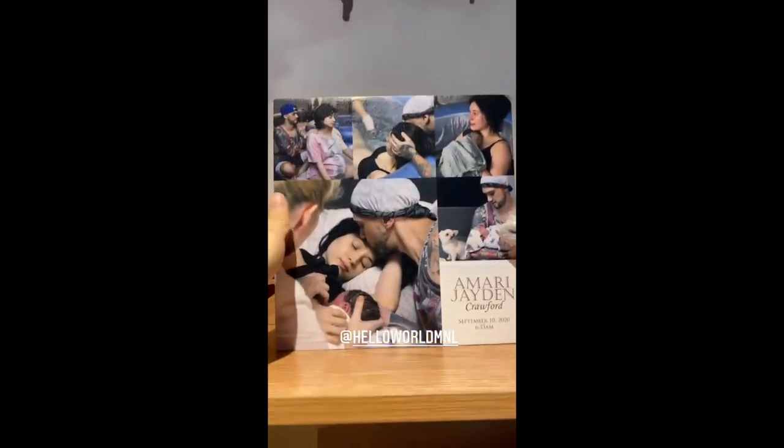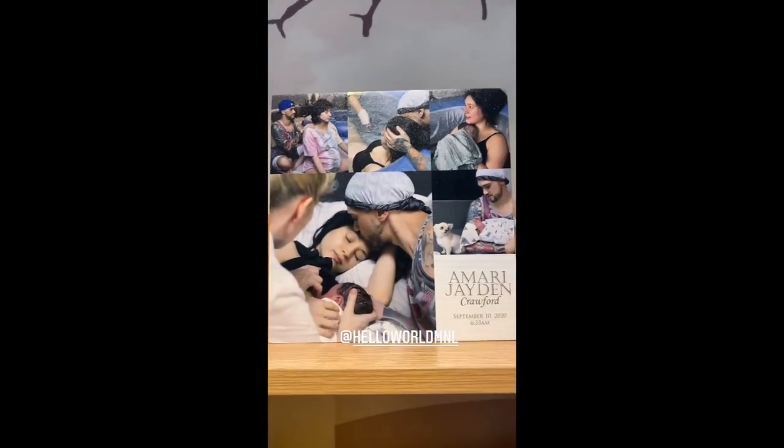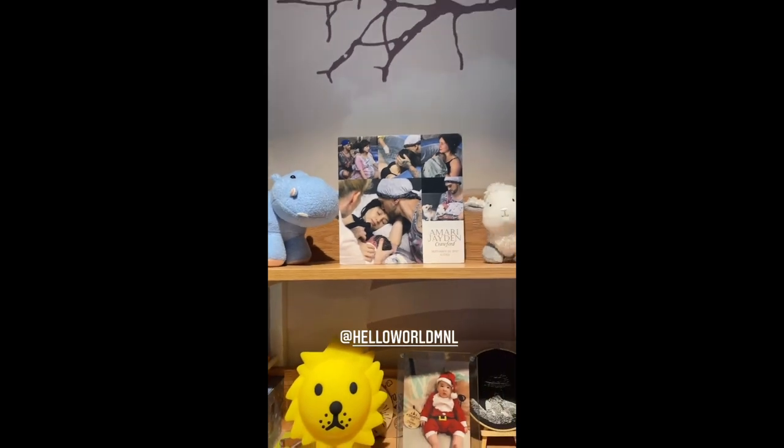And I also have one here on Amari's shelf. Again, made from solid wood. Super great quality. And such a nice reminder. Better than a picture frame.